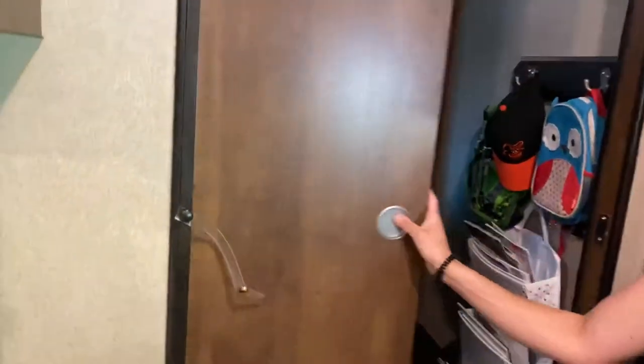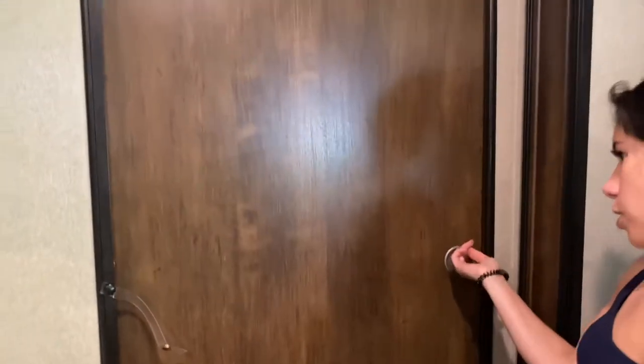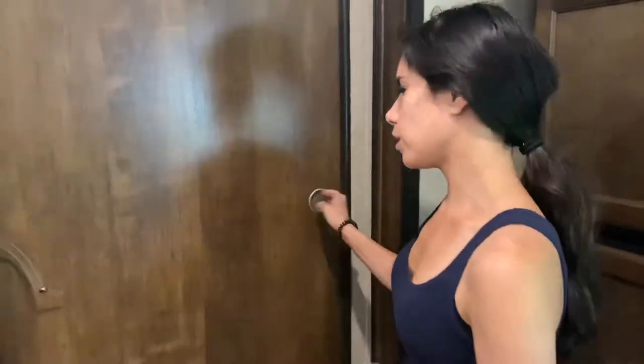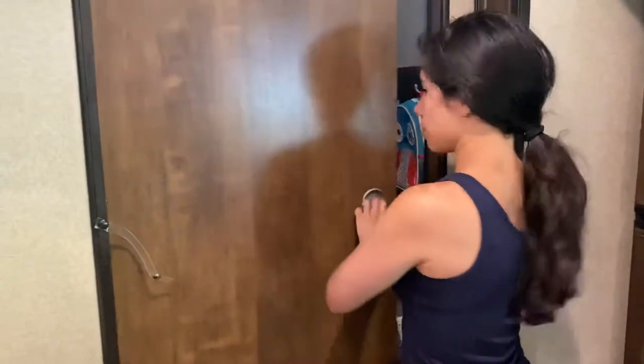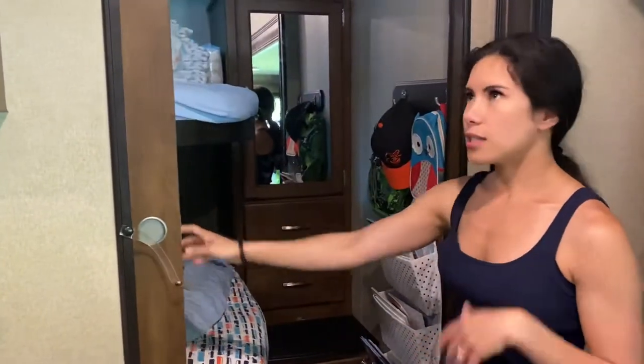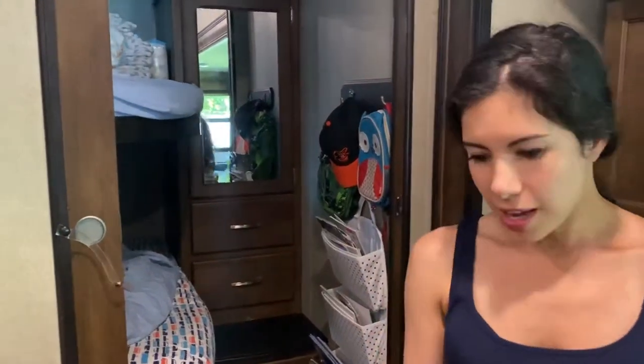That's their closet, and then their little doors here for clothes, and their shoes are down here. I hung up this bookshelf, but they actually have way more books than this — there are books under there as well. One thing we really loved about this camper was that they have actual doors that close and magnetize. Daniel, who's older, can open it, but William, who's one, cannot. We usually just leave it like this, and if they're in here we have the monitor.